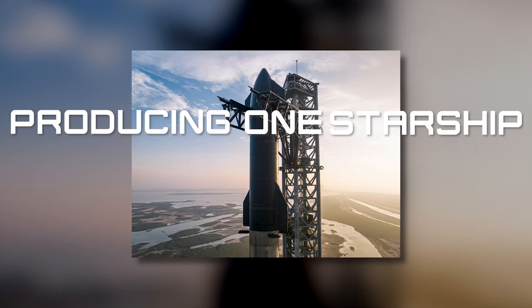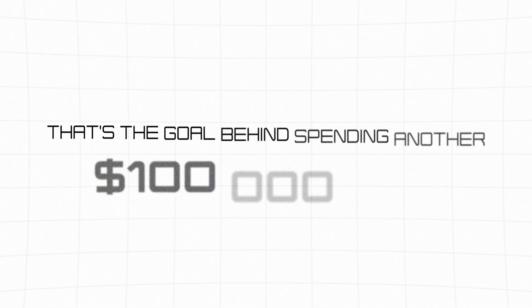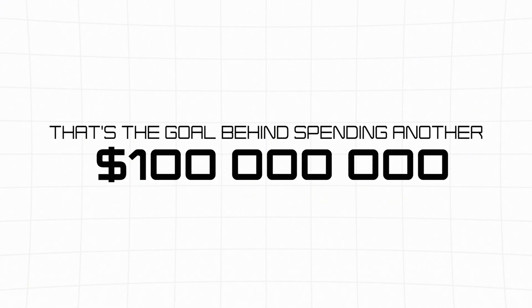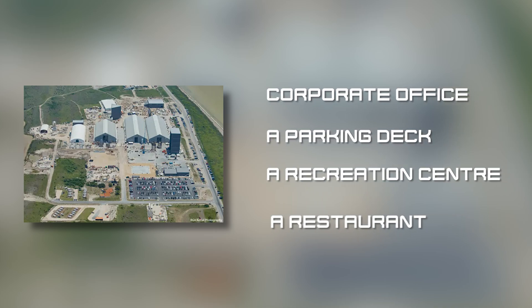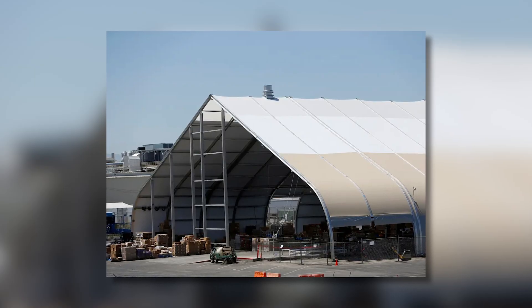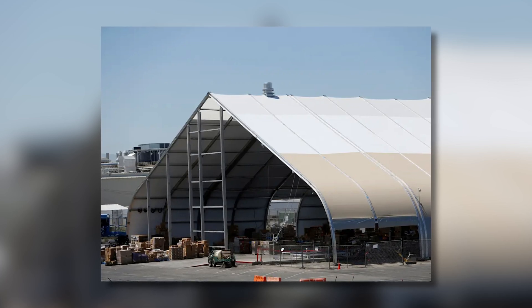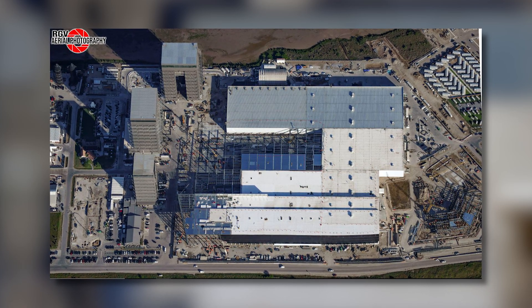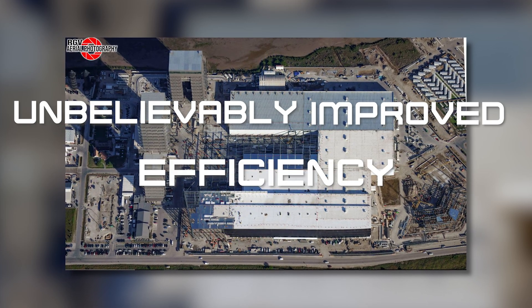Producing one Starship every day — that's the goal behind spending another $100 million to build a million-square-foot, five-story production facility that also includes a corporate office building, parking deck, recreation center, and restaurant beside Starbase. The old tents were used for making steel ring segments and storing Raptors before they were put together, and the new Star Factory building will take over all the major tasks with an unbelievably improved efficiency.